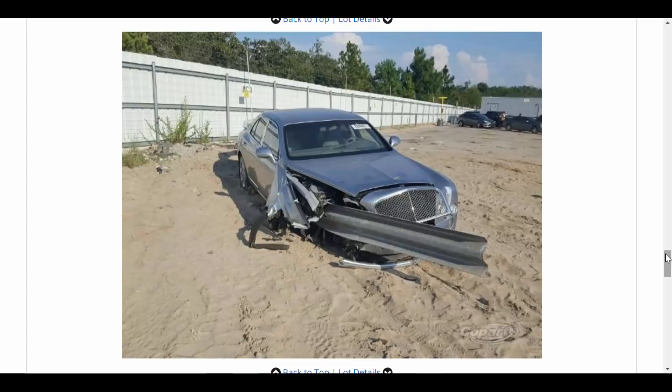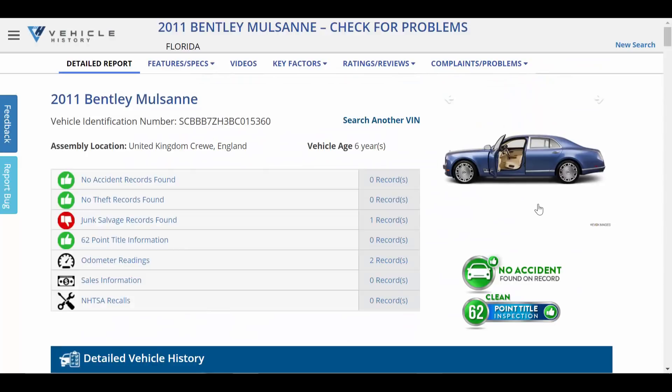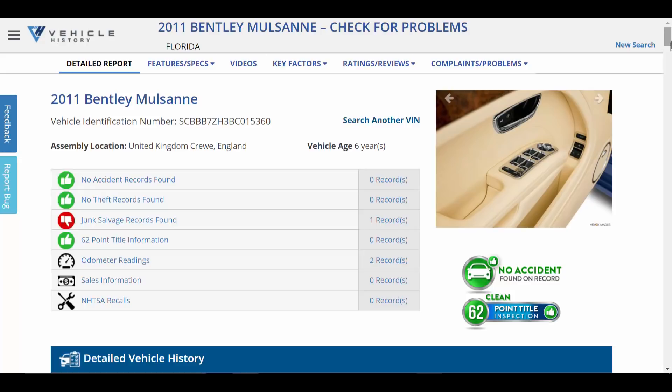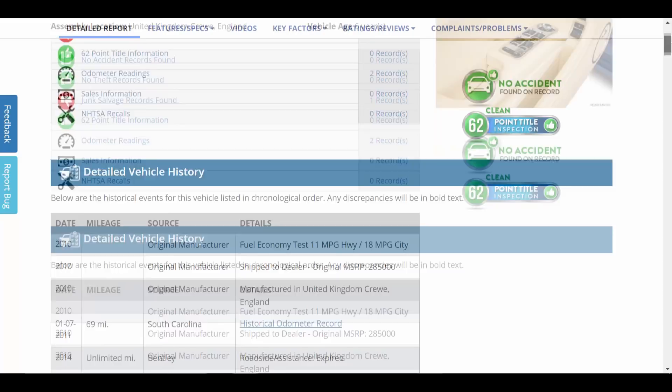I tried to do a little more research on this car — find out if there was an accident record, because sometimes with accident records come extra details. The accident record has not hit yet. I'd imagine at one point it will hit and stick on the VIN report, but right now we just don't have that. This gives us very little information. I've never seen anything like this, and just seeing these photos wasn't enough — I had to find out more.